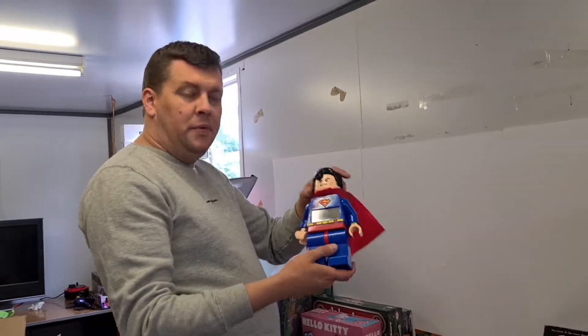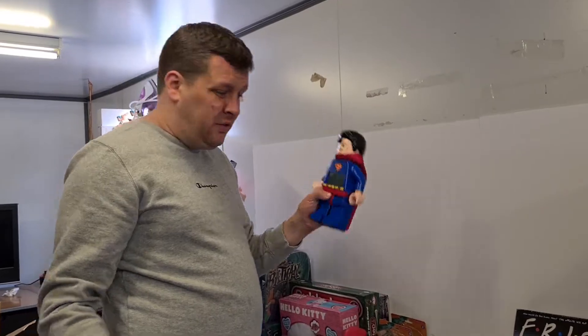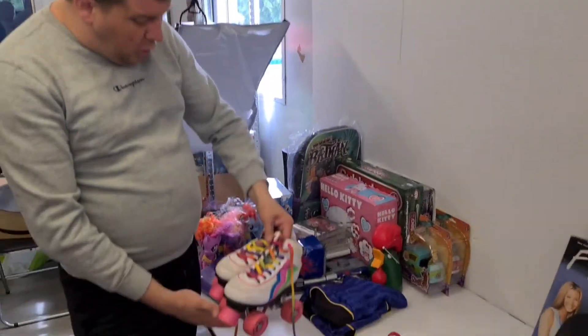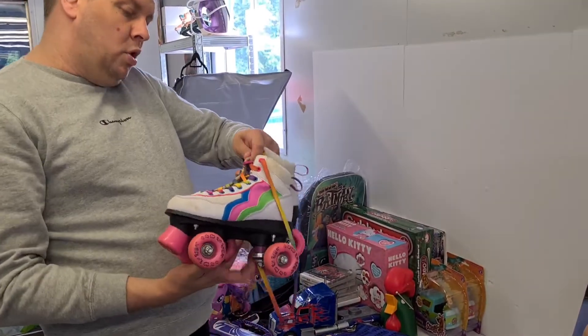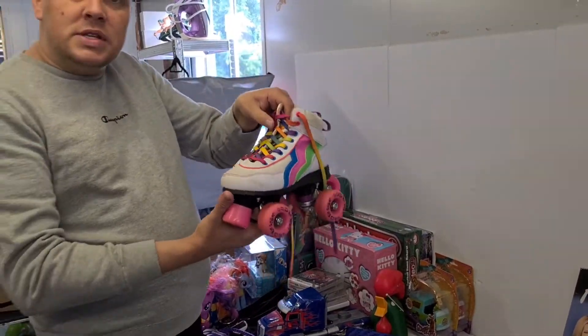We always do well with these clocks - we always pick them up. This is a Superman one. We've spotted this time and time again, it's a really great find and a great pick-up at the right price. These are really hot at the moment - vintage roller skates. These look definitely 80s style with bright colors and once they're cleaned up they'll do really well for us.